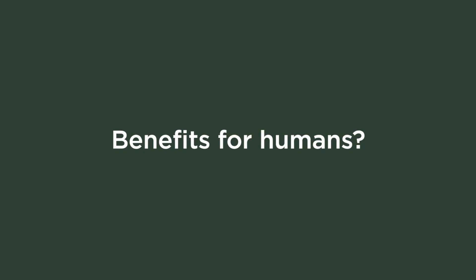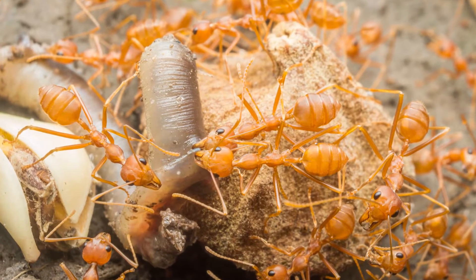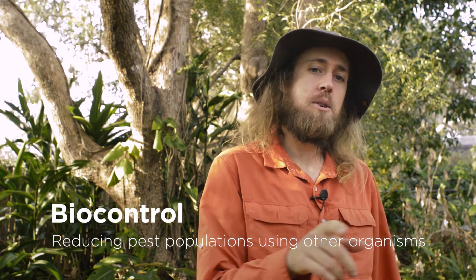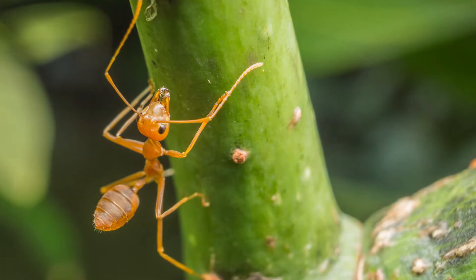Do they have any benefits for humans? Farmers have been using weaver ants to control pests on their crops for over 1,700 years — the oldest example of biocontrol. In modern day, farmers of cocoa, citrus, coconut, mangoes, and cashew encourage weaver ants in their orchards to help control pests. So next time you eat chocolate or mangoes, you might have a weaver ant to thank. But in addition to controlling pests, they are also a food source themselves — the larvae of weaver ants are eaten as a delicacy, particularly in Thailand, providing an extra protein source on their own.